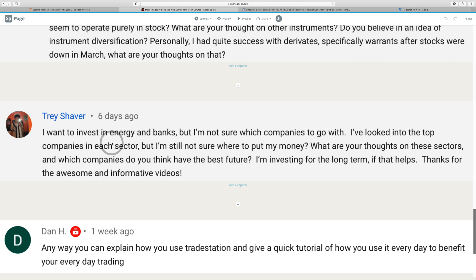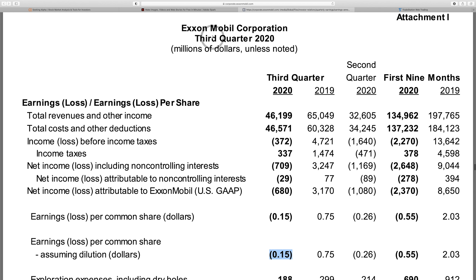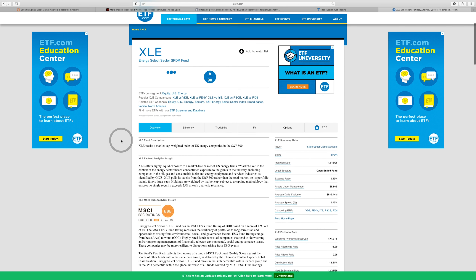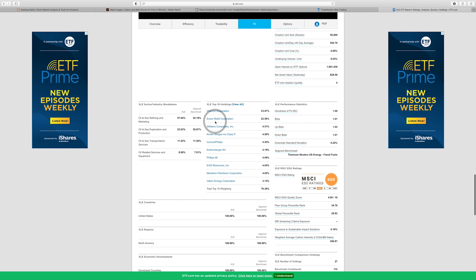Next question from Trey: I want to invest in energy and banks but I'm not sure which companies to go with. For energy, I would reference the ETF answer earlier — instead of picking winners and losers, I'd pick the energy ETF. The most popular one is the XLE. Scrolling down, the top 10 holdings include Chevron and ExxonMobil, which together make up 45% of XLE's holdings.